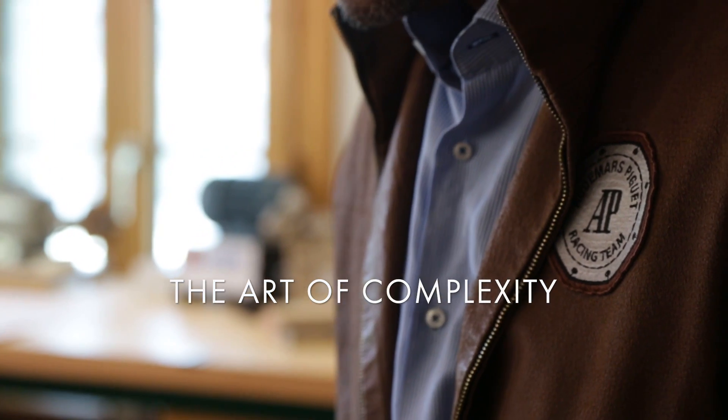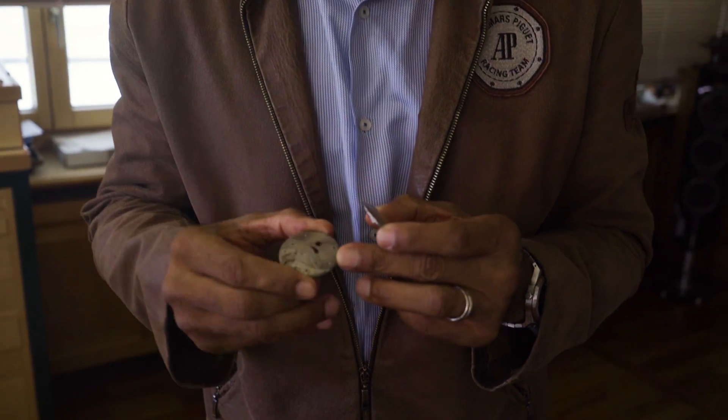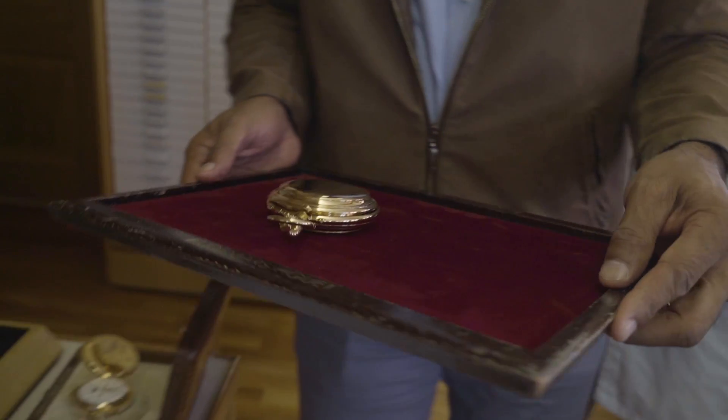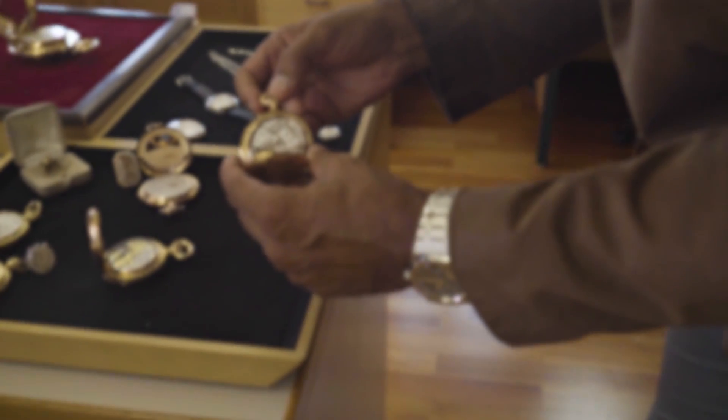What's special about the Vallée de Joux? My family was one of the very first families to settle here in the middle of the 13th century. The region was poor, with a difficult climate. They had to specialise into making small objects with a high added value.